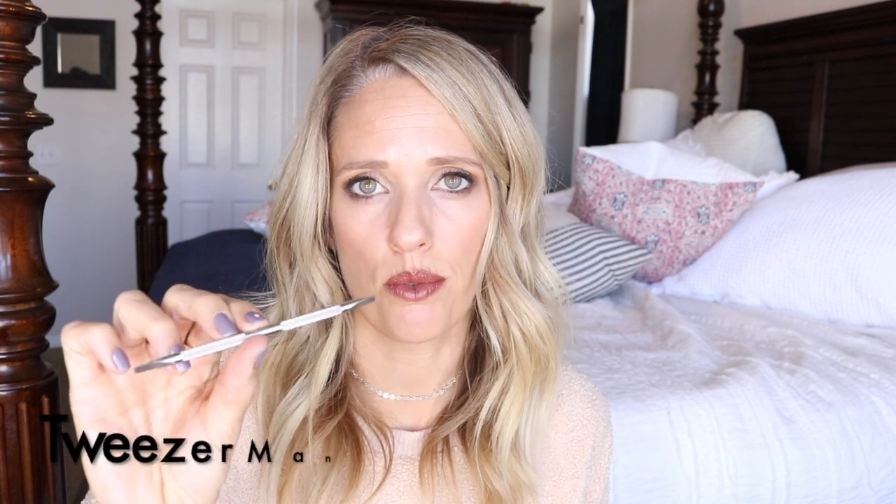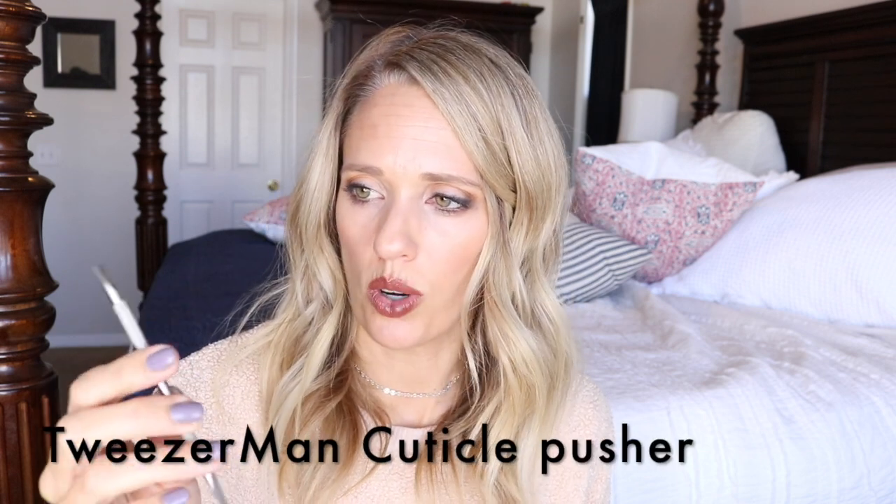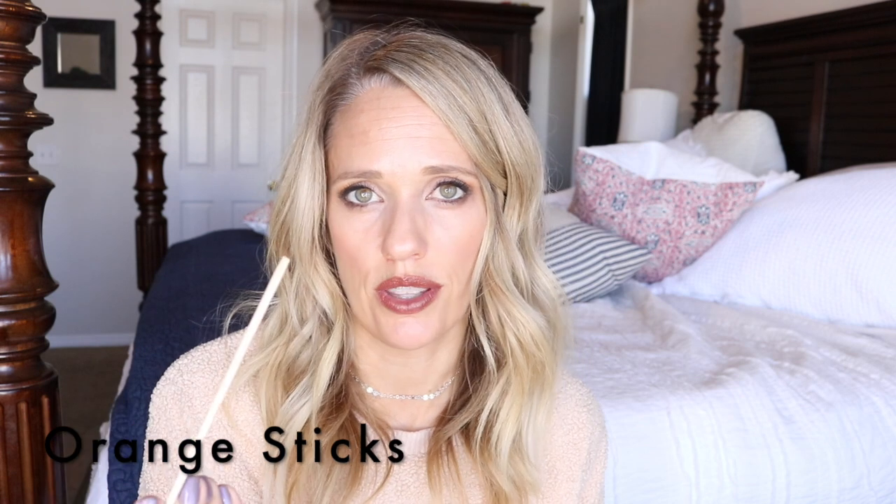My favorite cuticle removing tool is this one by Tweezerman — I'll put a link to it of course. I've also got orange sticks here and there. I use them for different things: removing gel polish, cleaning up, or pushing my cuticles. Orange sticks are just a really good thing to have when you like to paint your nails.